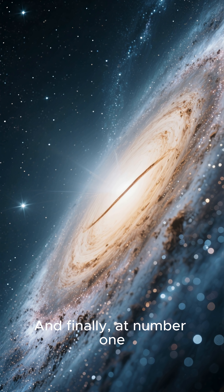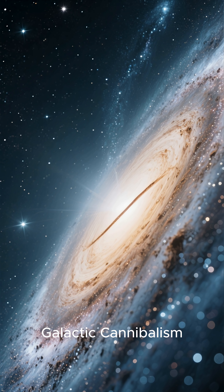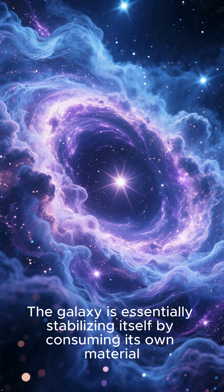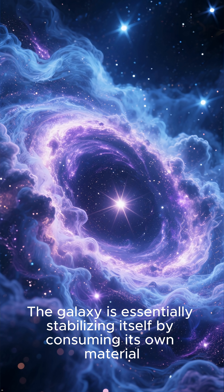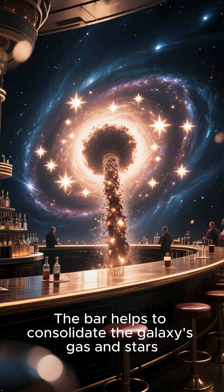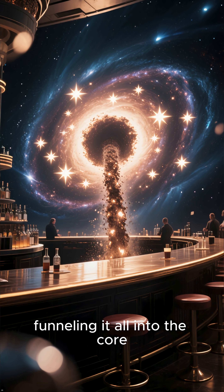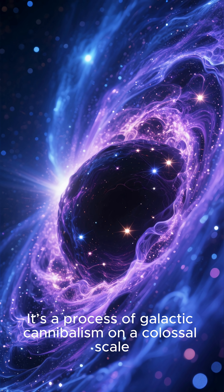And finally, at number one, we face the most compelling mystery of all: galactic cannibalism. The galaxy is essentially stabilizing itself by consuming its own material. The bar helps to consolidate the galaxy's gas and stars, funneling it all into the core. It's a process of galactic cannibalism on a colossal scale.